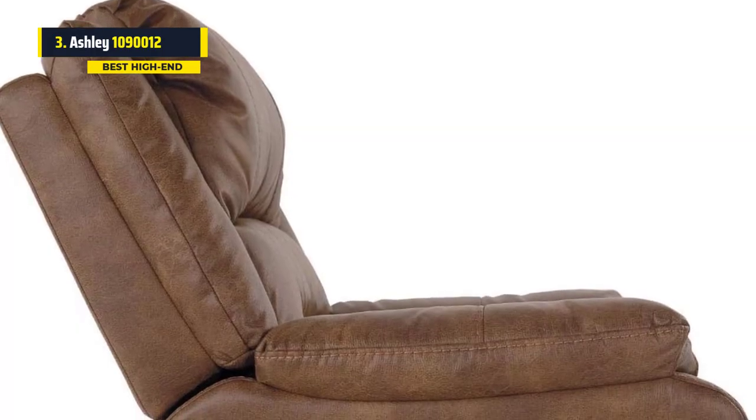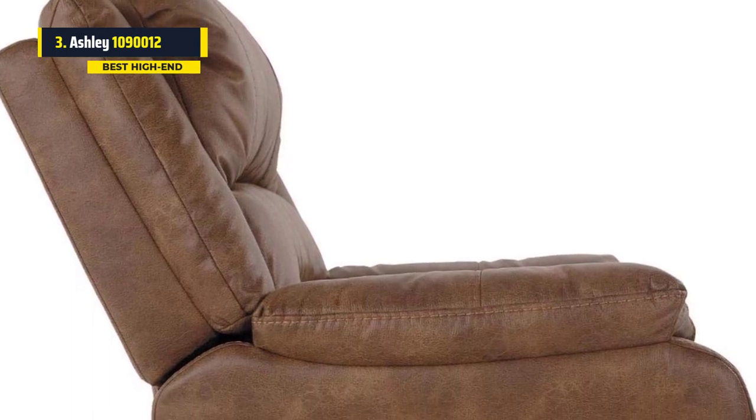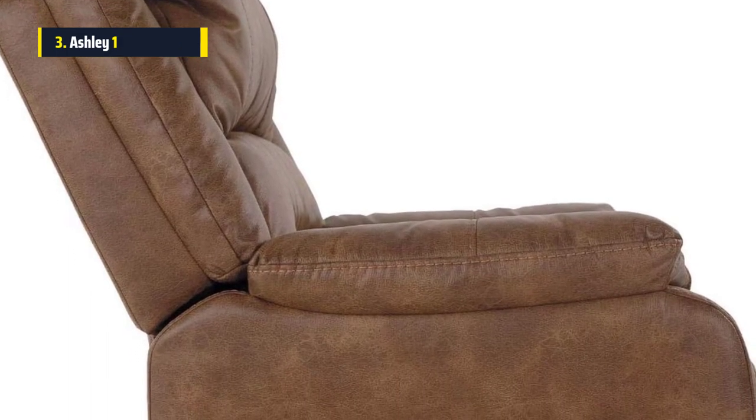There's also a timer included with the lift chair, so you can set it to automatically raise and lower the chair. The chair can move from fully reclined to upright in just one minute, and it's ideal for seniors.